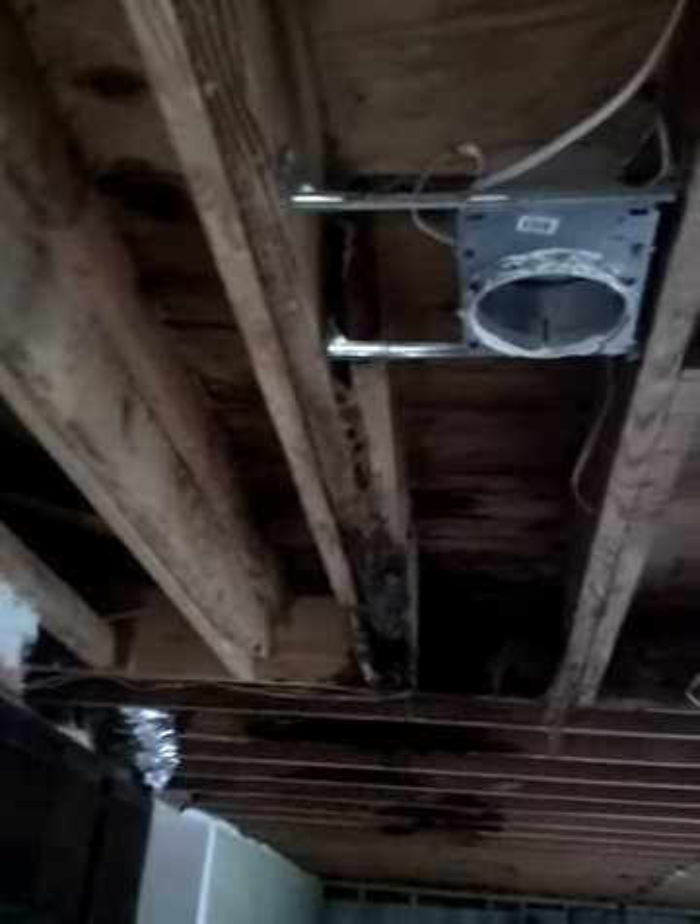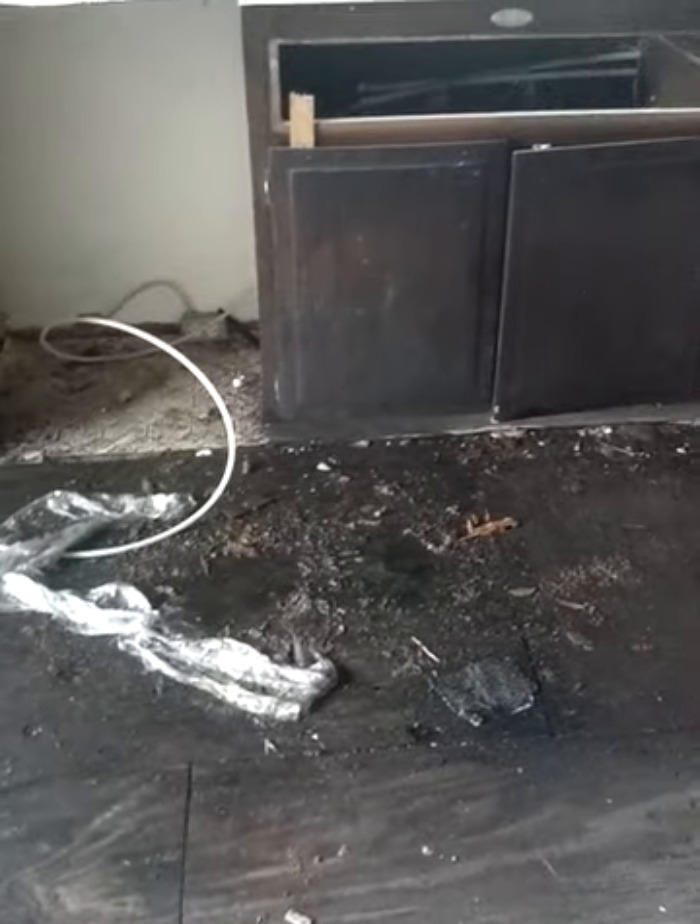It is actually raining inside the house. So the kitchen is pretty much non-existent.